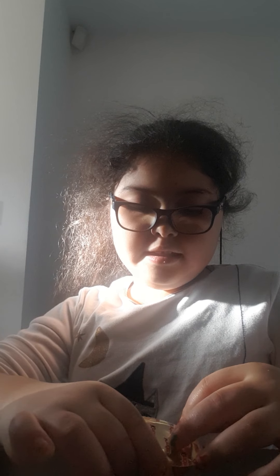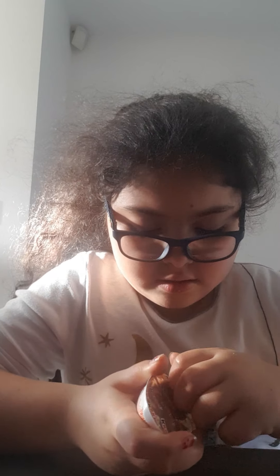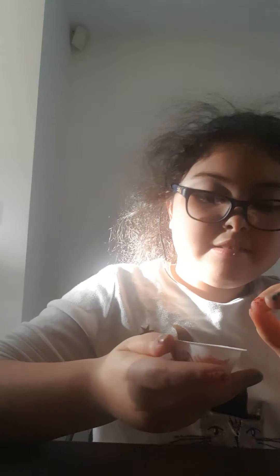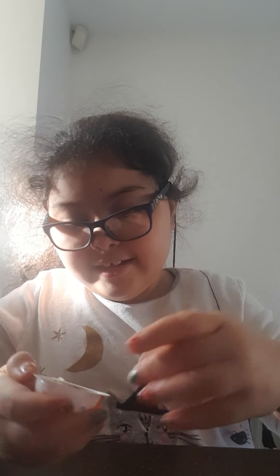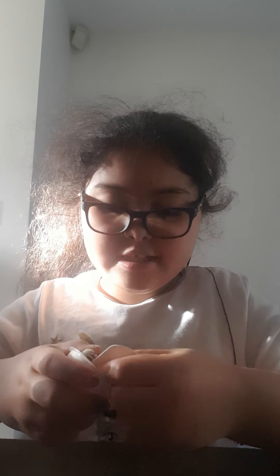Let's open the chocolate first. Come on, open it up. Oh, it looks so good. I think you've probably tried this before guys. If you have not, then you have to. I bet it's going to be delicious.